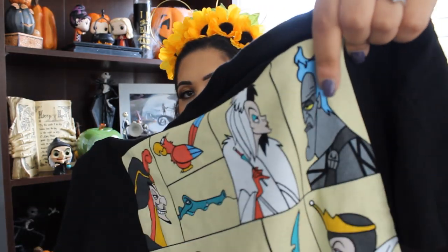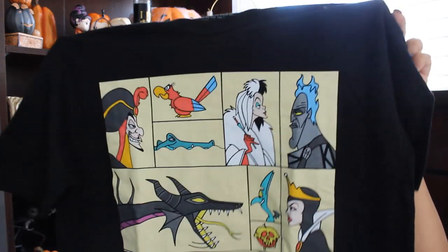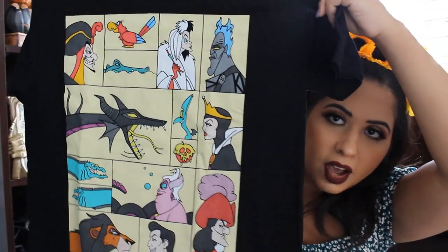Another shirt I ended up buying was this villain shirt. It has all of the villains in profile — Cruella, Jafar, Iago, Tick Tock, Maleficent as a dragon, Scar, Flotsam and Jetsam, Ursula, Gaston, Captain Hook, and the Evil Queen. It also has the apple and Panic. The reason why I picked this up was because Hades was on it — you guys know I love Hades. This was $28.90. Very appropriate for the fall season because Halloween's coming up.